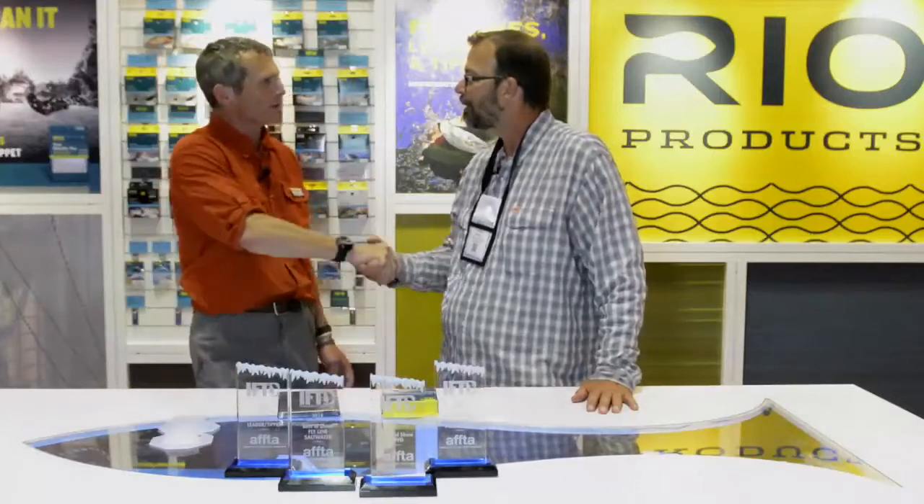Hey guys, Louis Cahill from Gink and Gasoline. I'm here at IFTD 2016 in the Rio booth with Simon Godsworth. Simon, good to see you, buddy. Louis, good to see you, mate.